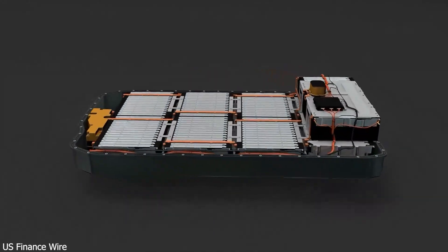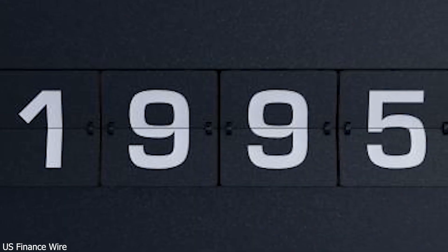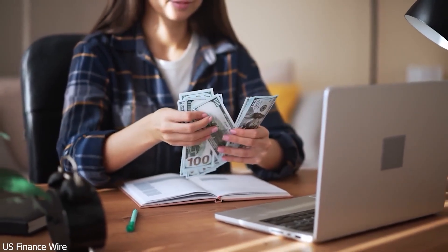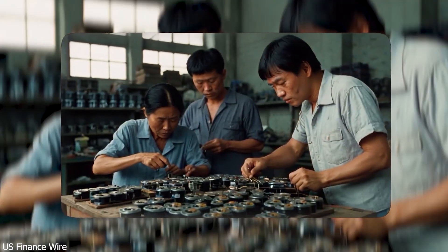They didn't stop at just speed. The Super E platform includes a high-speed motor spinning at 30,000 rpm and a triple-core powertrain system to maximize efficiency. It's all backed by an advanced cooling system that keeps the battery safe during repeated ultra-fast charging cycles, ensuring both performance and longevity.